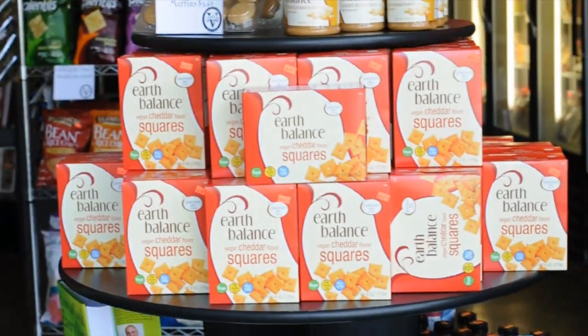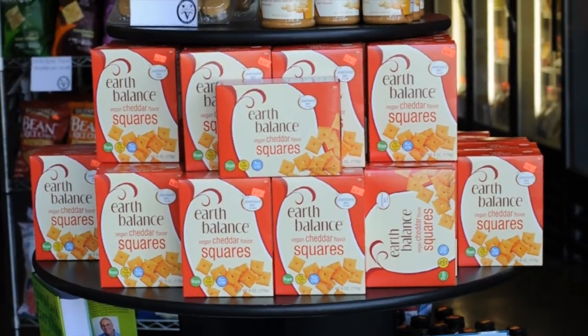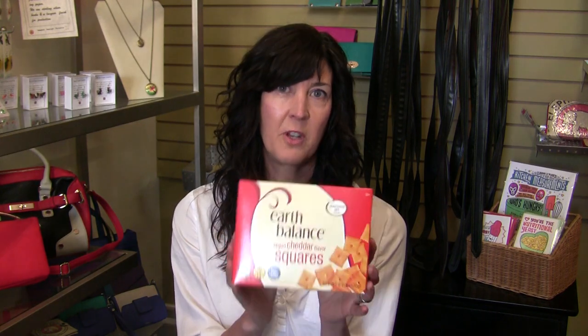Earth Balance cheesy crunchy cheddar squares. If you're feeling a little bit of nostalgia for the old school Cheez-Its, we've got you covered with these. Our customers, honestly, as soon as they heard about them, they were calling the store, emailing us, Facebooking us — 'Where are the cheddar squares?' They are fantastic, one of our top sellers. If you haven't tried them, I highly recommend them ASAP.